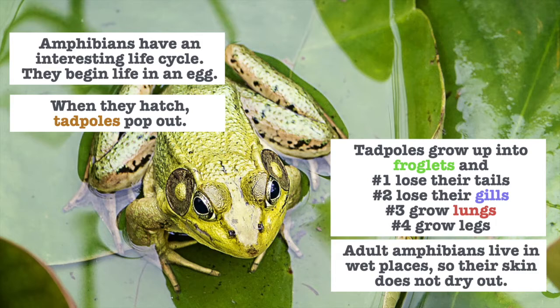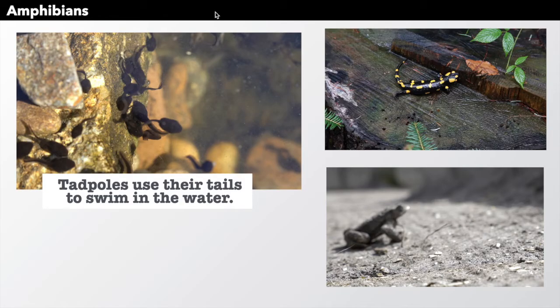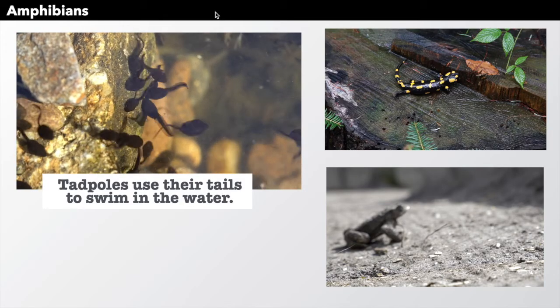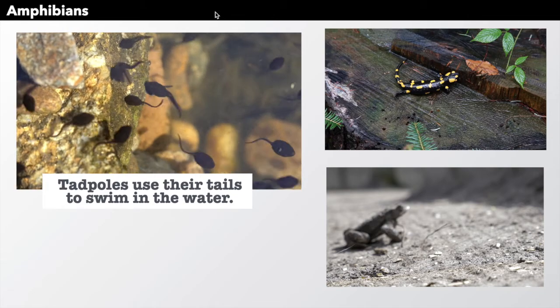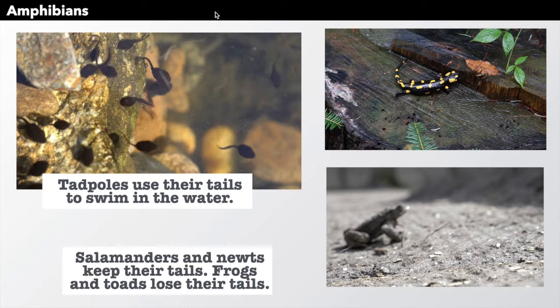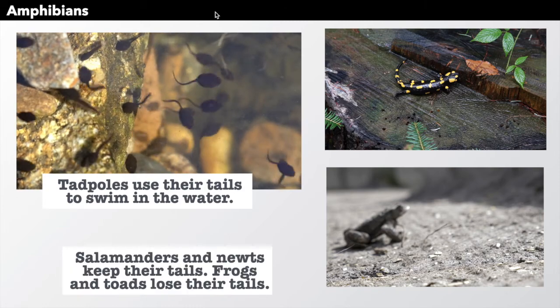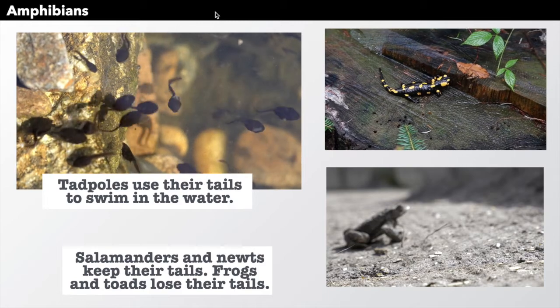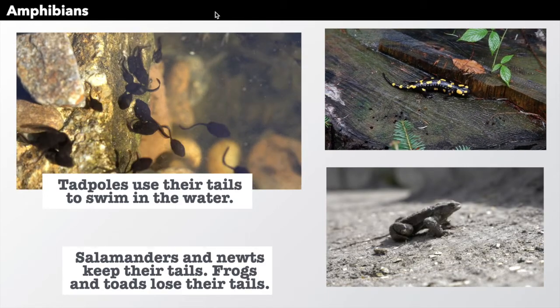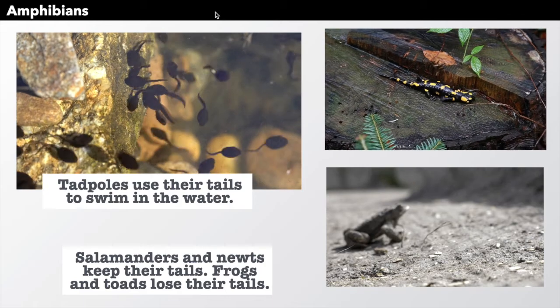Adult amphibians live in wet places, so their skin does not dry out. Tadpoles use their tails to swim in the water — they have no legs, they must use their tail. Salamanders and newts keep their tails when they grow up, but frogs and toads lose their tails when they grow up.